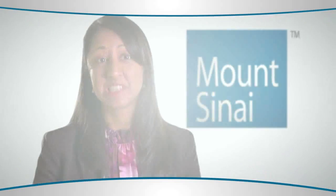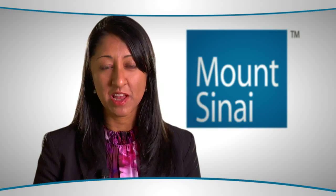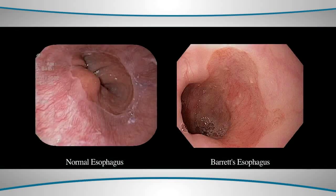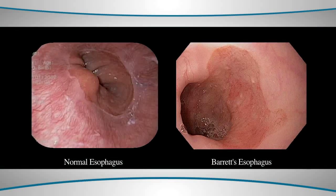Patients with a hiatal hernia are more susceptible to the development of Barrett's esophagus. However, hiatal hernias are very common in the American population, and not everyone with a hiatal hernia may have acid reflux, and certainly not everyone with a hiatal hernia develops Barrett's esophagus — but it is something to be aware of when we look at these patients.